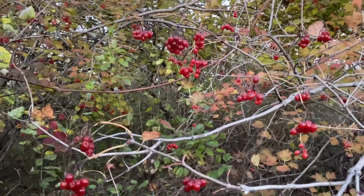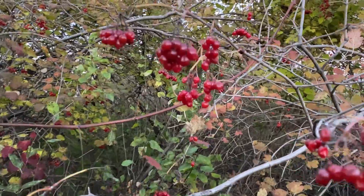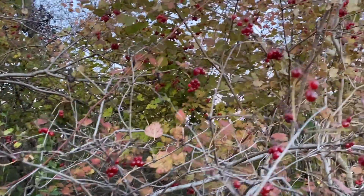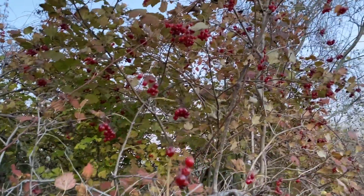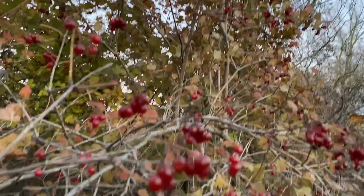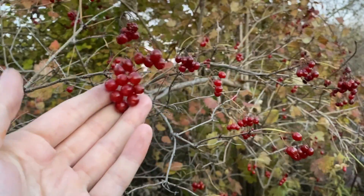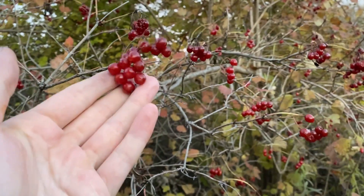High cranberries have been used in all kinds of food — wine, jams — since the beginning of time. It even had some medicinal uses too. The juice is said to be very good for high blood pressure and to help with urinary tract infections.